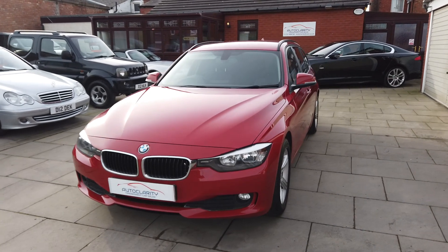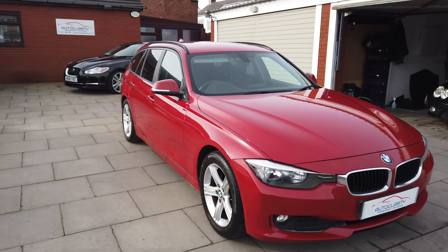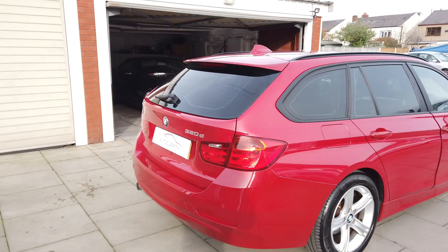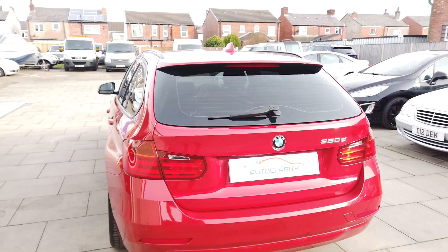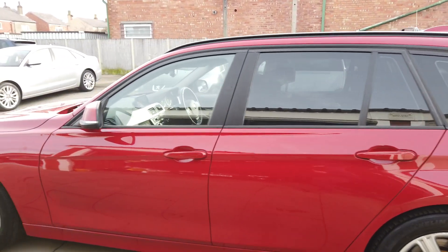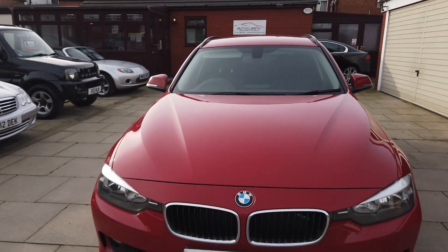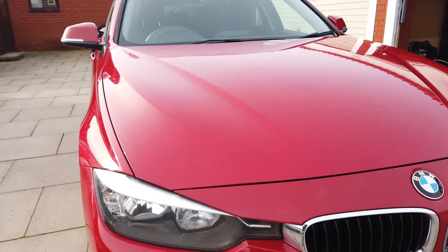Hi guys, it's Colin here from AutoClarity in Southport. Today we've got a lovely little 320d Touring - it's the 2015 320d SE Touring, finished in Melbourne Red, a lovely colour that really stands out with a lovely metallic finish. The car has covered 120,000 miles, one owner, and full BMW service history. It's in very nice clean condition for the age and mileage - drives like half the miles because it's probably just done it all on the motorway. Here at AutoClarity we do a little walkaround video so you can have a good look at the car before you come and view it, and we're very honest with our descriptions.